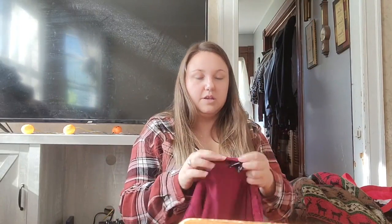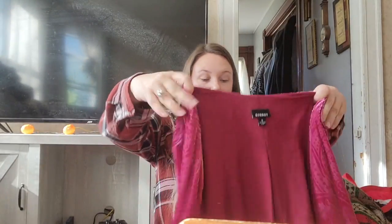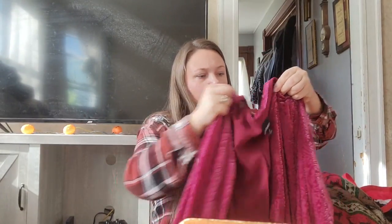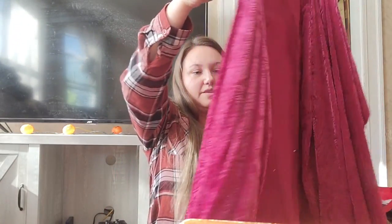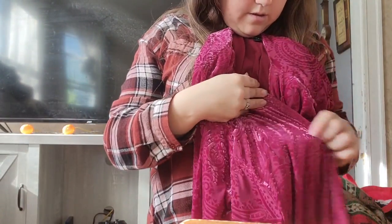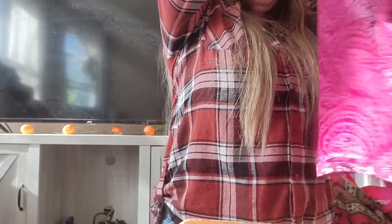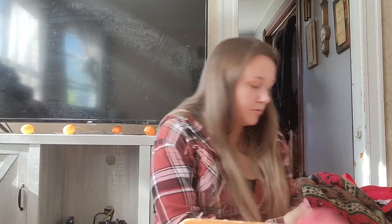This is Torrid, wonderful brand, size 3. It's a velvet paisley print open cardigan type thing. Velour and velvet is in right now and Torrid has a great sell-through rate.